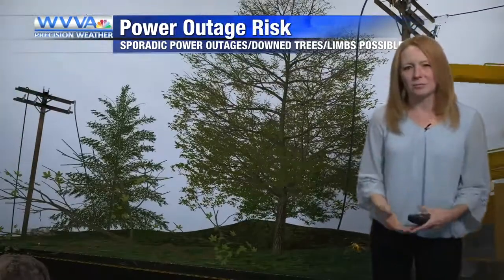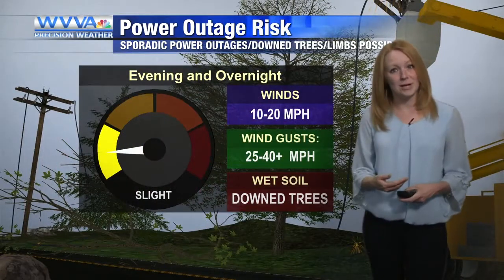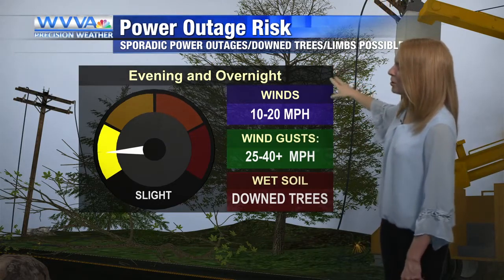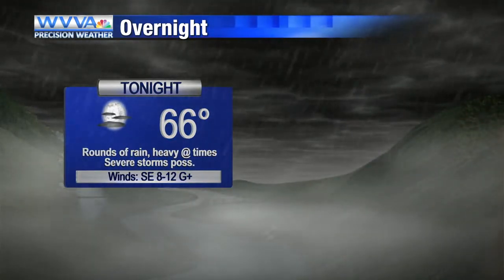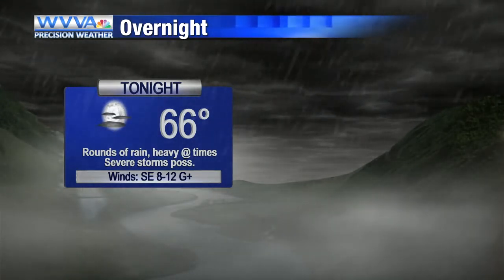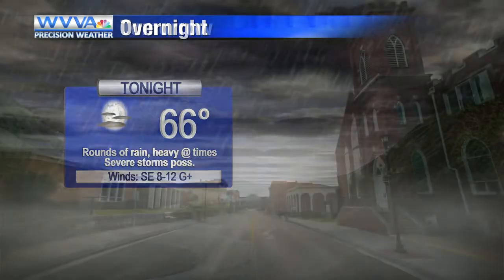With the wet ground, it won't take a tornado — you can get 25 to 30 mile per hour winds to take down a few trees. So isolated power loss is going to be a concern overnight tonight and into early tomorrow. Have a way to receive those severe weather alerts overnight. And if you've got to be out on the roads late tonight or early tomorrow morning, you have to slow down. Make sure your wipers are in good order and make sure you have plenty of time to get to where you need to be.